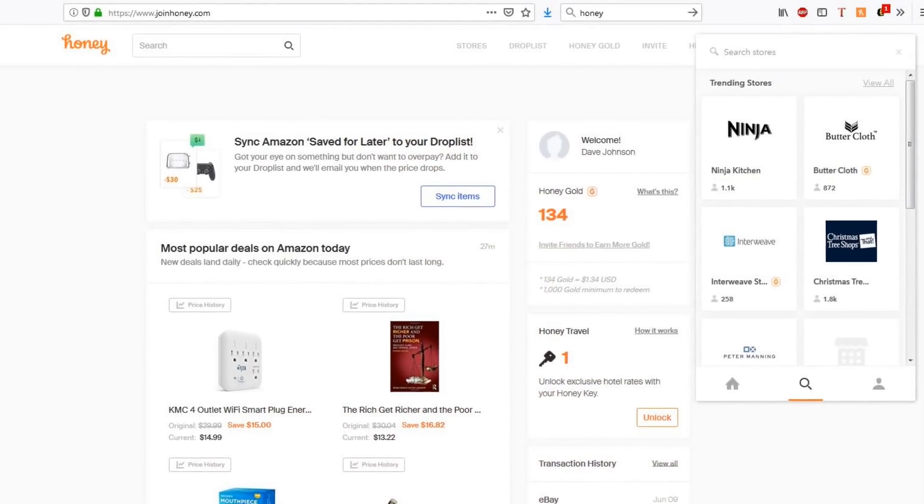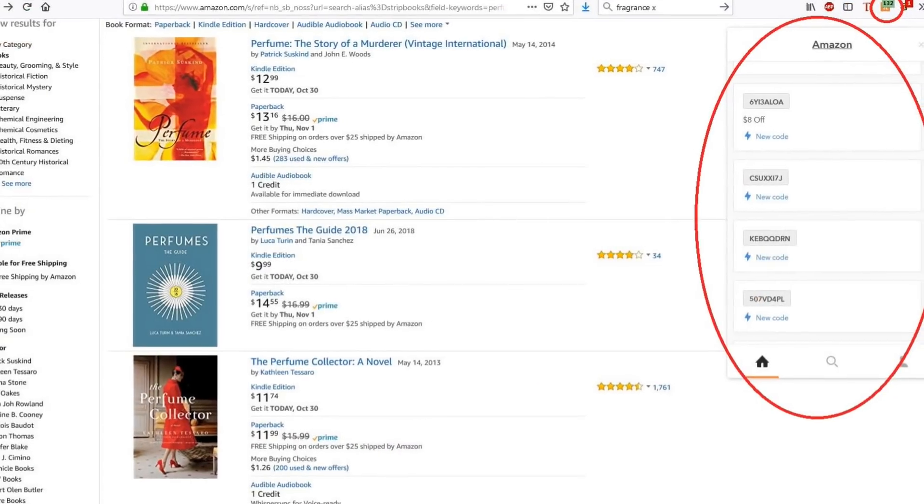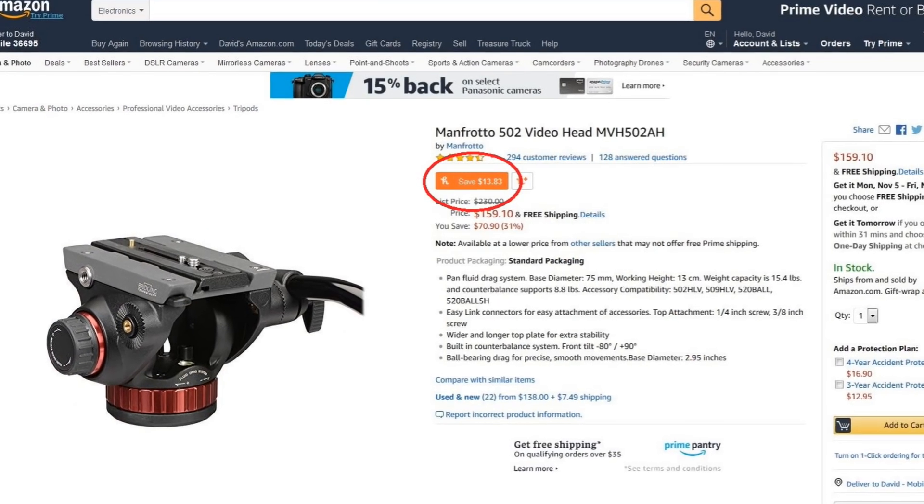One really great app for your browser is the Honey app, which automatically searches for coupons for every purchase and applies it at checkout. Link down below. Another tip is when you're buying, go through a rebate site.